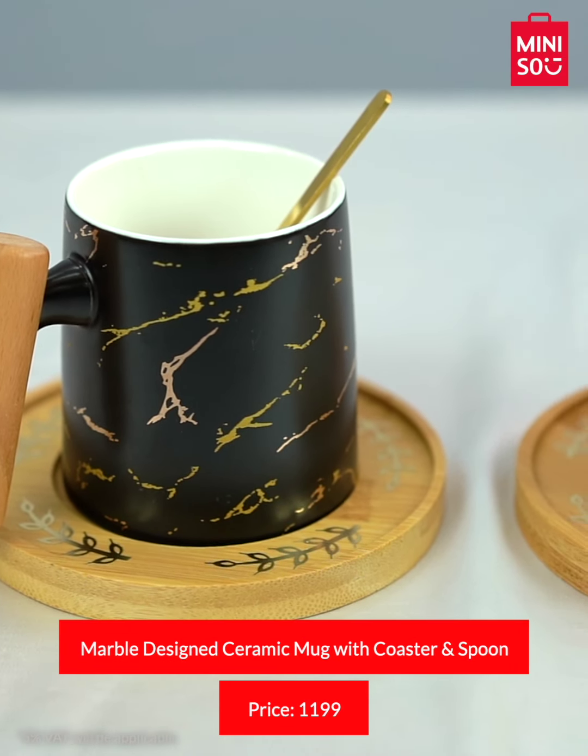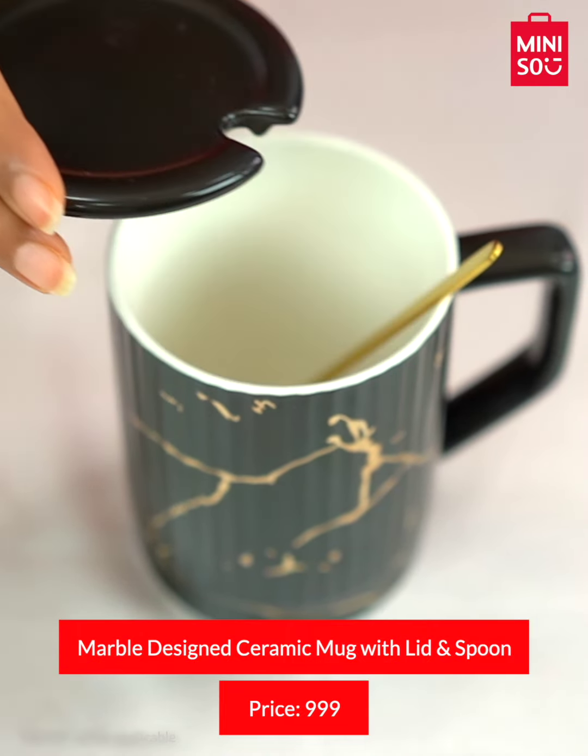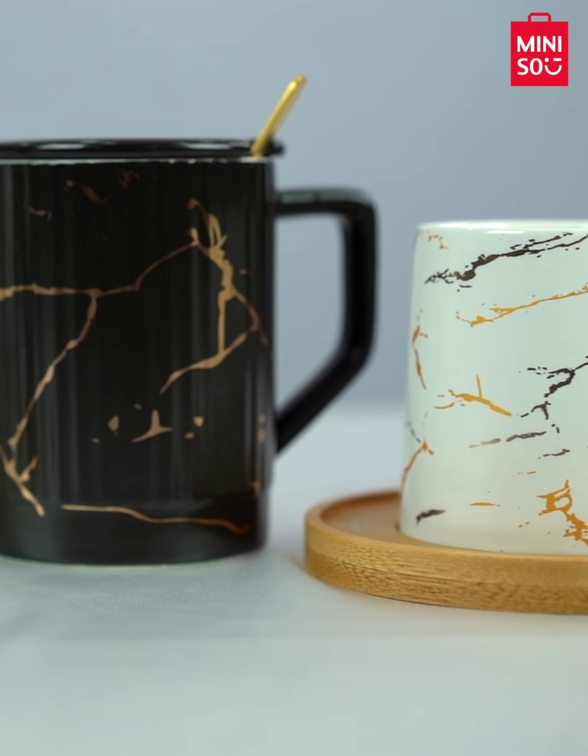Our last product are these mugs, which can be great for your study table or office and also make very good gifts. These two come with coasters and wooden handles, and these two come with lids. And all of them have spoons with them.